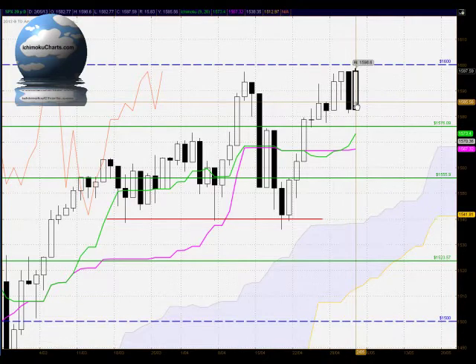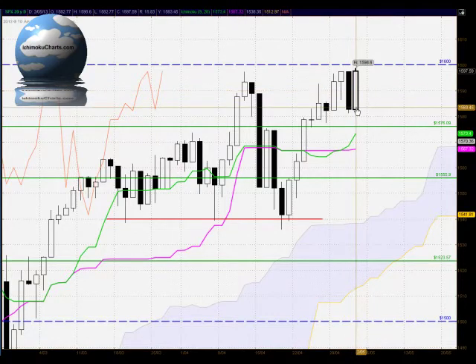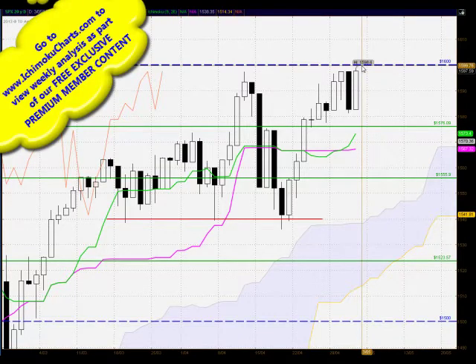Quite a change of sentiment compared to the previous day's trading, very similar candle with the opposite sentiment where the buyers have closed with control for today's trading and they've shown very strong commitment for most of the trading day. This does suggest that there is a possibility of the market making a potentially successful assault on the 1600 round number level of resistance.